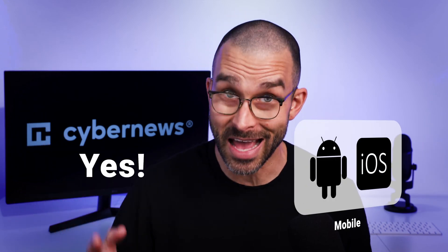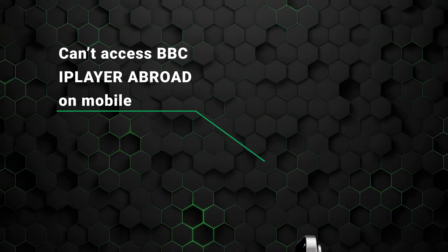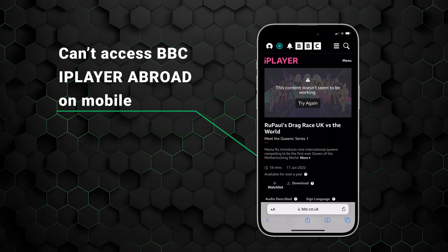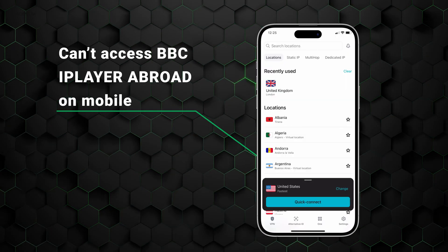Is the process just as seamless on mobile? It's a hard yes. As you can see, I can't access BBC iPlayer abroad, even on my mobile. A workaround is to download a mobile-friendly VPN.